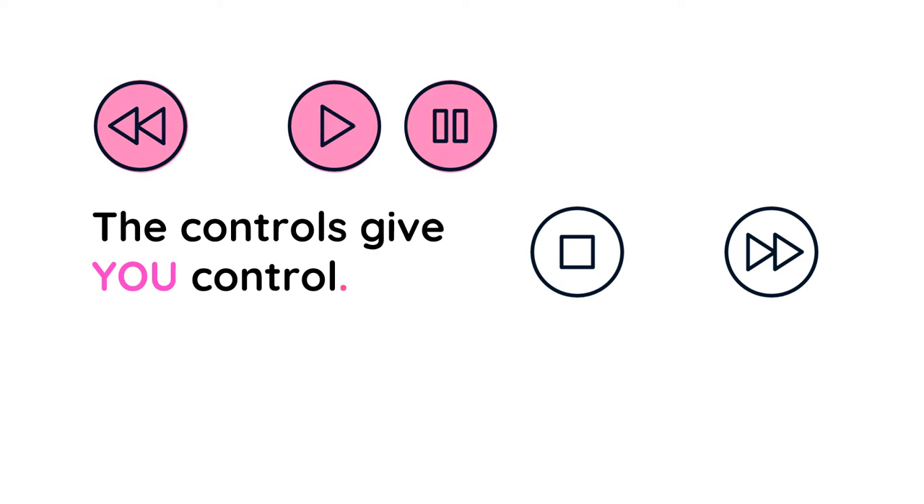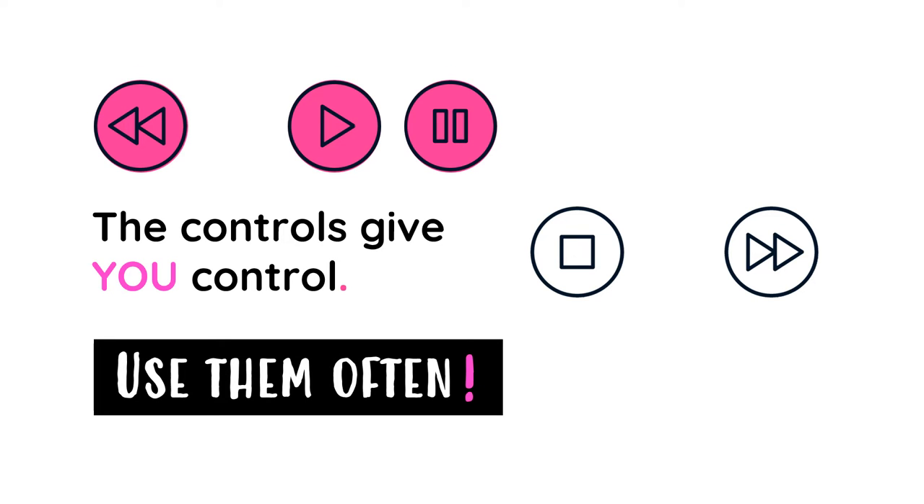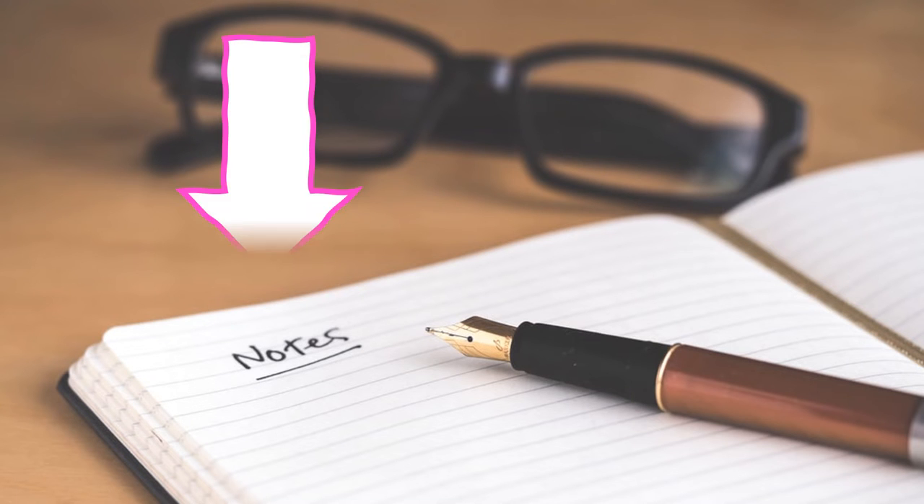The power of video lies in the control you have over it. The play, pause, and rewind buttons are important tools to help in your learning. Use them often as you're watching and taking notes so you can go back in the video to check your understanding. You'll notice I mentioned taking notes.